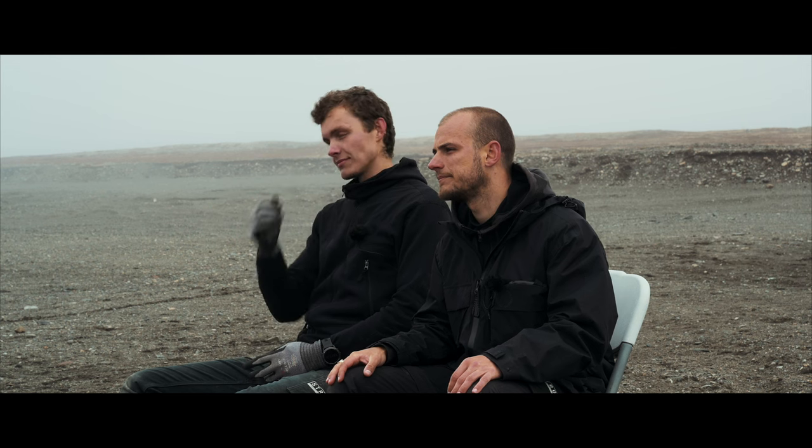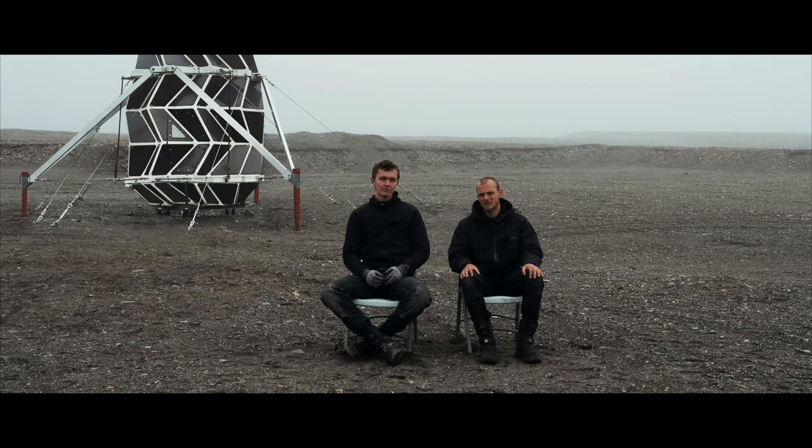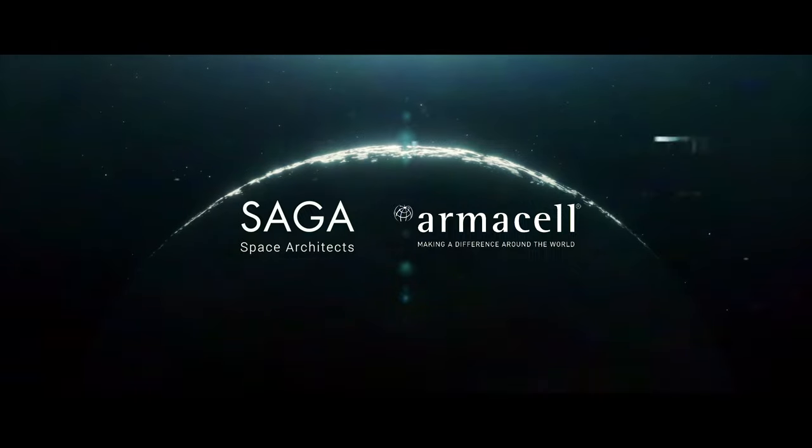Here we are again, almost a year later, more than a thousand kilometers north of the Arctic Circle. The habitat is still in great condition. We are packing it down and bringing it back home to Denmark. And then? We go to the moon.